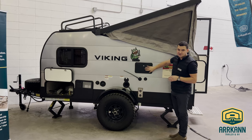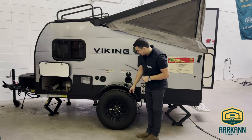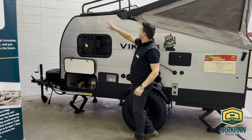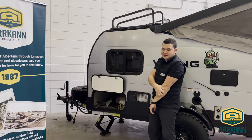We have a hot water tank attached to this, so you can have a heated outside shower here. This one has the off-road package, so you've got some nice, beefy all-terrain tires on the 15-inch rims. We have a nice heavy-duty rack up top for additional storage — propane tanks, kayaks, bikes, whatever you can think of.